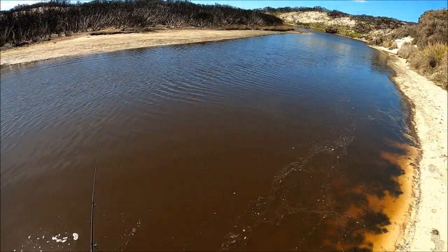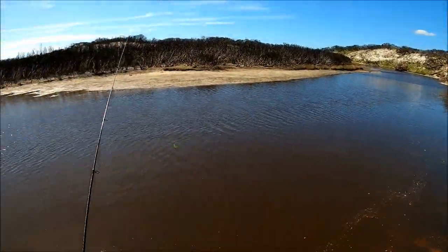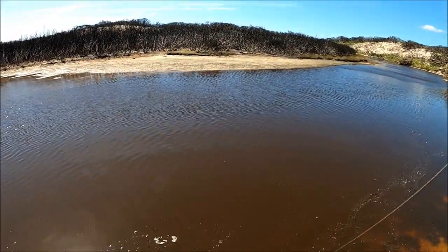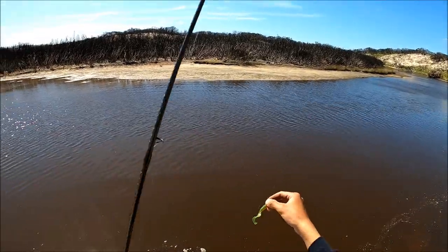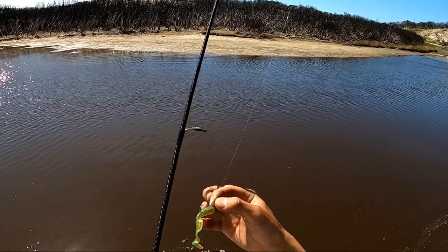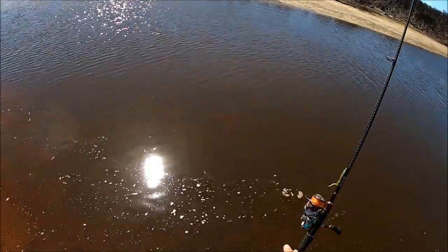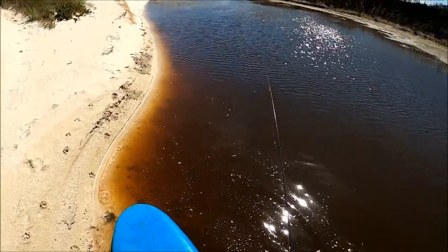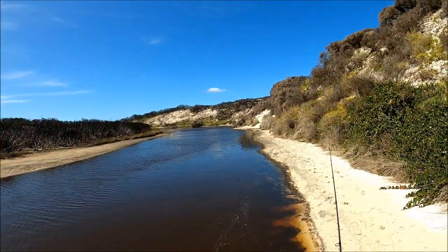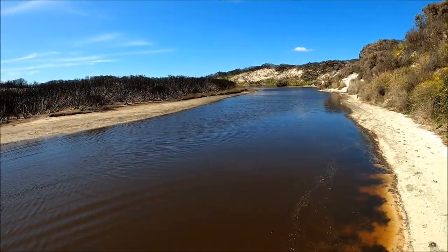Just missed a fish on the last cast. Today we were using the Z-Man two-and-a-half-inch grub, running a one-sixteenth-ounce size-10 jig head by TT — the Headlock series. So that's it for the stand-up paddleboard fishing. Hope you enjoyed today's episode — only a short quick one, but you could see the aftermath of the bushfires down here in Hansen Bay. See you guys in the next video, cheers for watching!